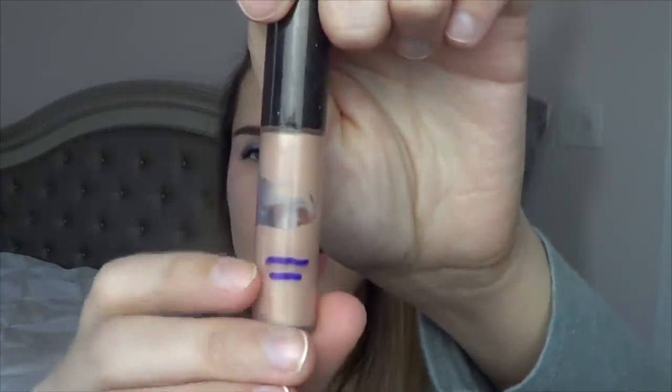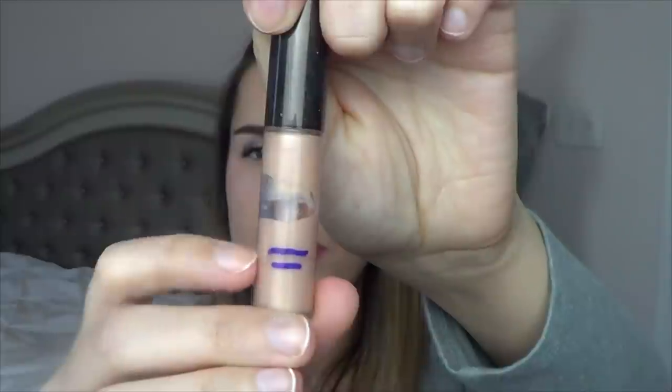Then I have the Becca Shimmering Skin Perfector in Opal — this is the liquid version. You can see I used a little bit of this product up. I'm still working on it and will probably not use it up in February.